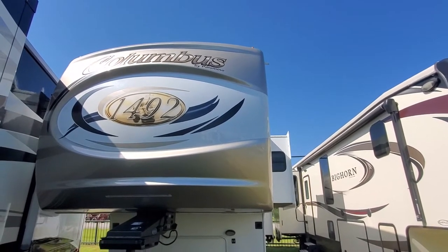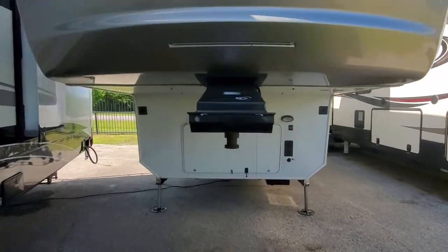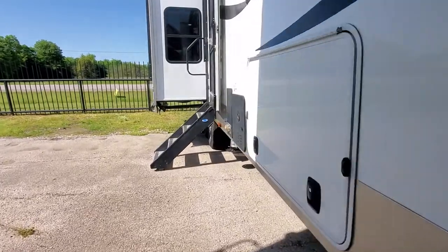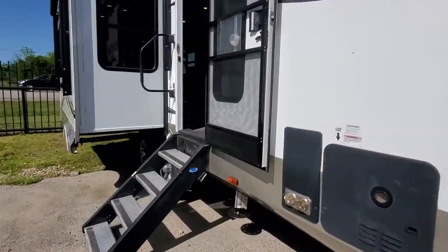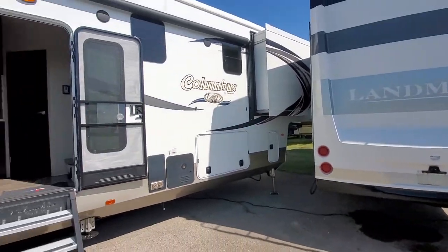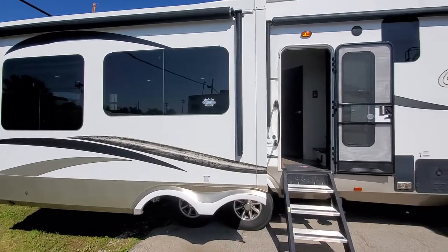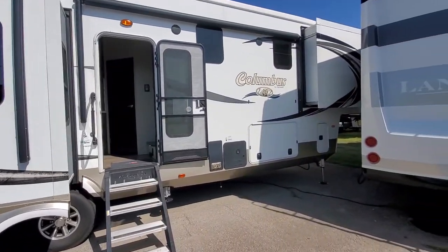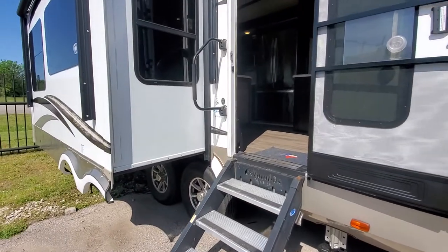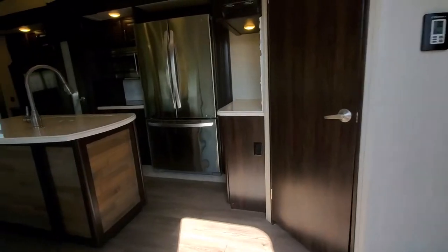Columbus by Palomino — it's a 383 FB, front bath and a half. We got our forklift stuck trying to back this big landmark in beside us here, so we can't get the best camera angles of the outside, but there's a ton of pictures on my website — I'll have a link in the description for that. It's got two power awnings and the six-point hydraulic self-leveling. Come on up inside here.